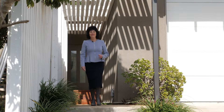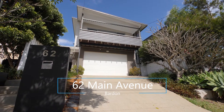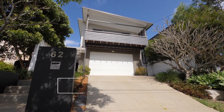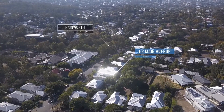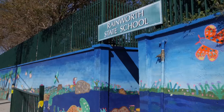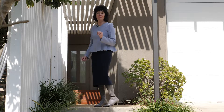Hello buyers, I'm Judy O'Day. Welcome to number 62 Main Avenue in Baden. This is a clever, smart, contemporary home. It's convenient as well because at the end of the street is the entrance to one of the best primary schools in the state — the Rainworth State School. Follow me and we'll take a closer look at this family contemporary home.